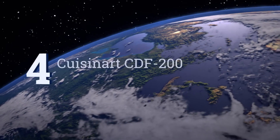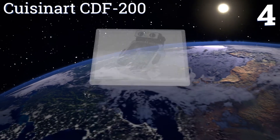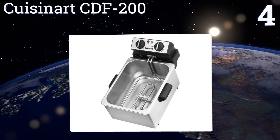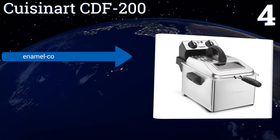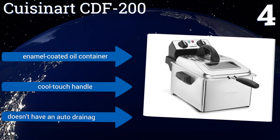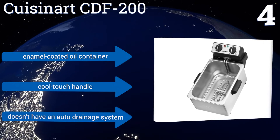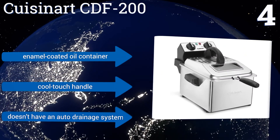At number four, the Cuisinart CDF200 can easily prepare up to 2.3 pounds of food per use. Its immersion-style heating element delivers both fast heat-up and recovery times, while also ensuring even and consistent cooking throughout the entire frying process. It includes an enamel-coated oil container and a cool-touch handle. However, it doesn't have an auto drainage system.